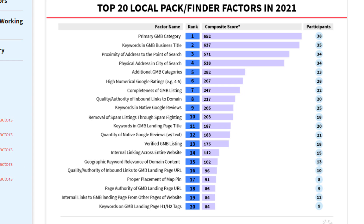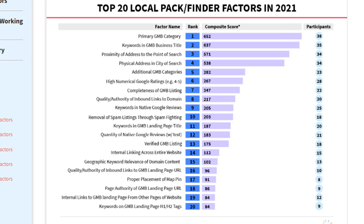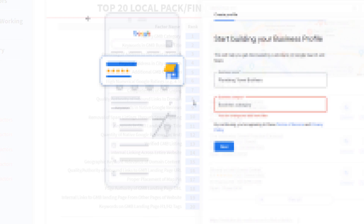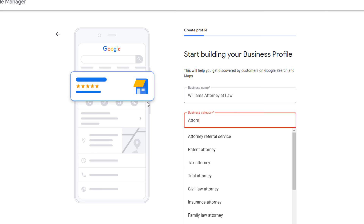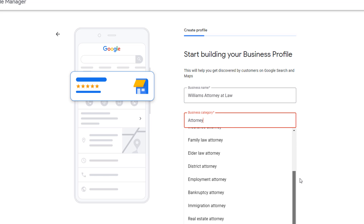Let's start with the most important one: your primary Google business profile category. Just like last year, the primary category you choose for your profile is still the most important factor of them all. Make sure you choose a primary category that is the nearest match to the keywords you are trying to rank for. Although the choice of primary category can be straightforward in some industries — for example, if you are a plumber, you would choose plumber — for other industries it can be a bit trickier. If you are an attorney, for example, the choice may not be so obvious, so make sure you choose carefully.